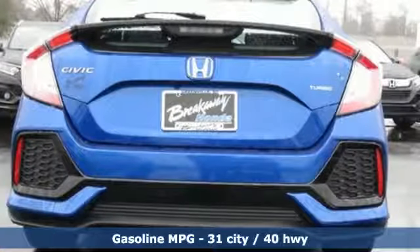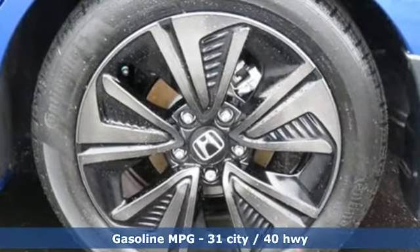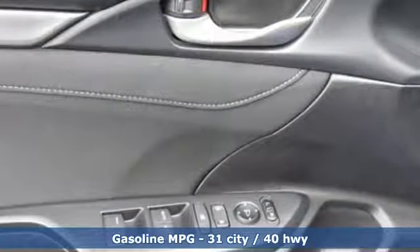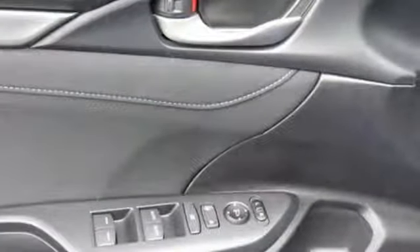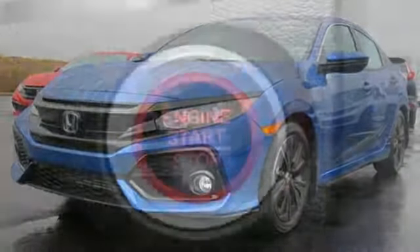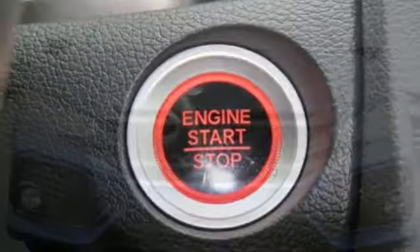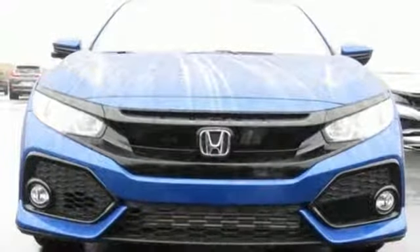Streaming audio. Doors and push button start proximity key. Dual zone climate control. Remote engine start. Manual tilting steering column. Intercooled turbo inline four cylinder engine. Power sliding and tilting sunroof. Gas pressurized shocks. And power heated mirrors. You need to drive it to believe it.